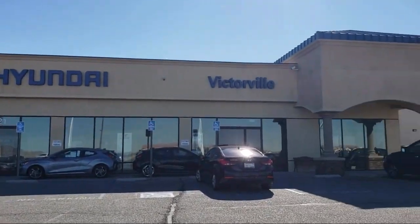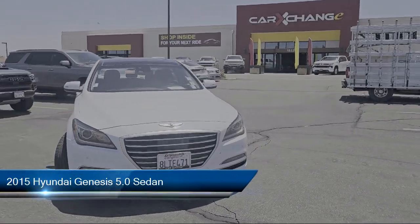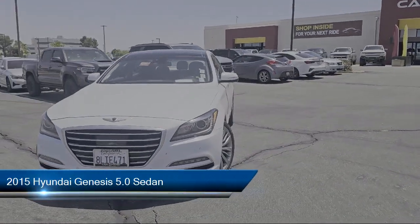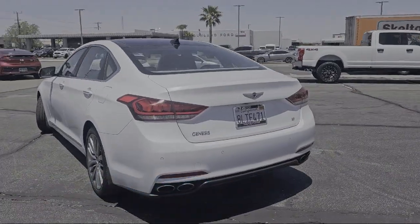Welcome to Victorville Hyundai, and here's a look at another one of our great vehicles from our inventory. This vehicle comes equipped with navigation, a lane departure warning system, and ultra-premium leather seating surfaces.